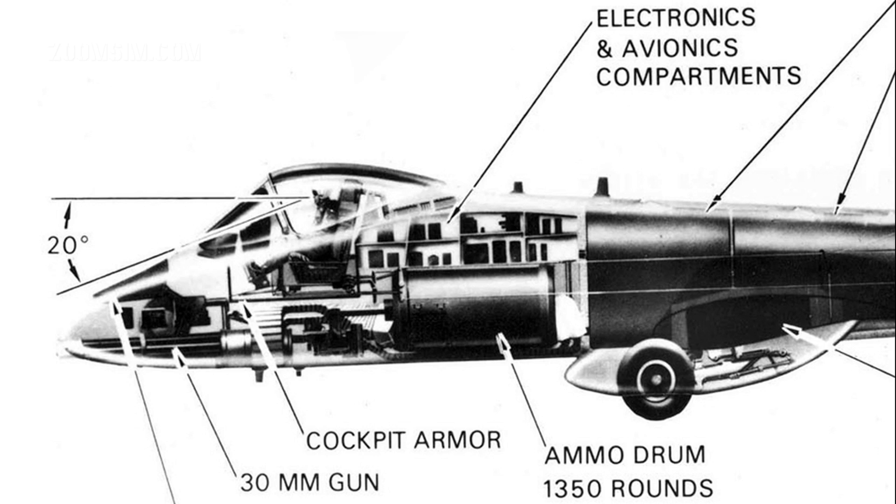The average recoil force of the GAU-8 is 10,000 pounds force — slightly greater than the output of one of the two TF-34 engines. While significant, in level flight a burst only slows the aircraft a few miles per hour.